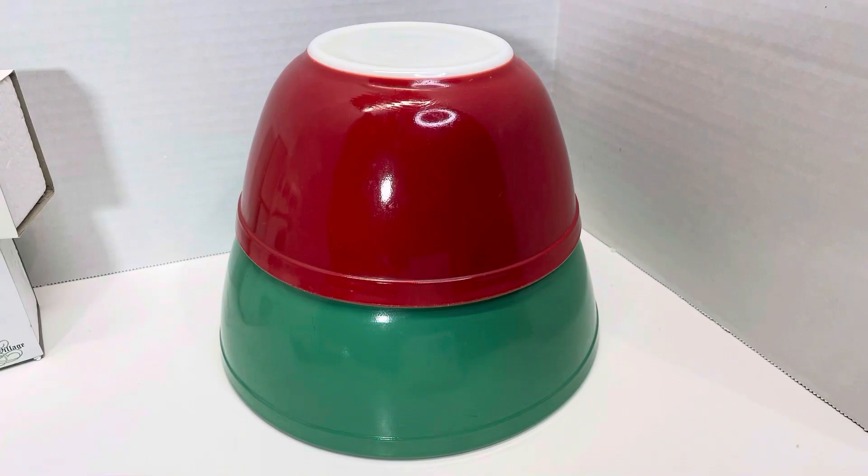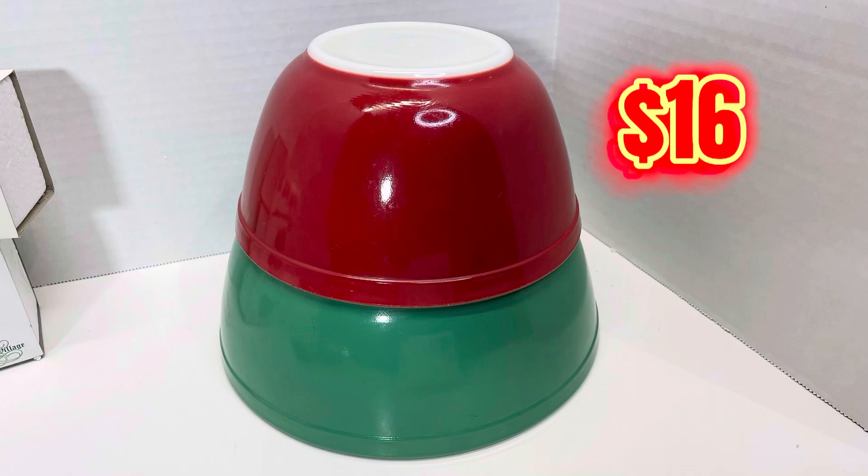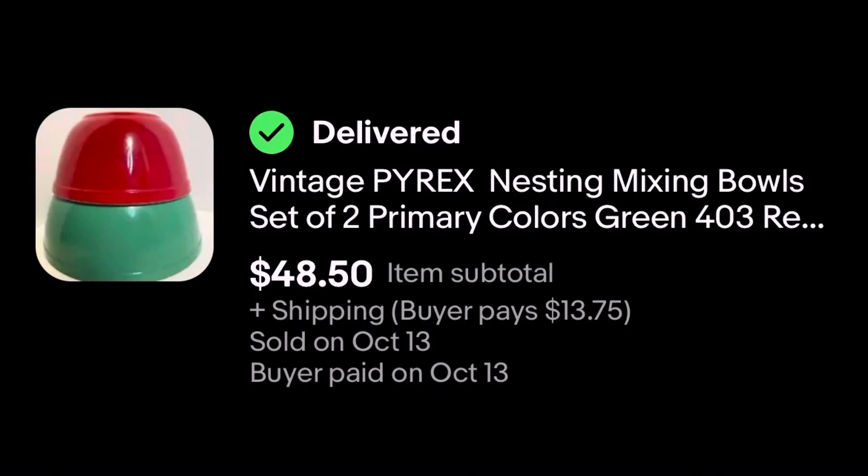We picked up these Pyrex bowls at an estate sale. We paid $16 and they sold today on eBay for $48.50 plus shipping.